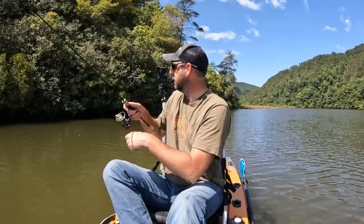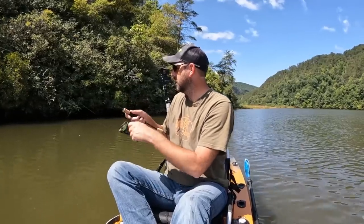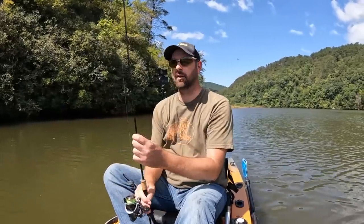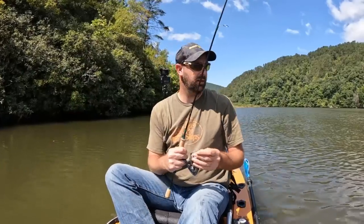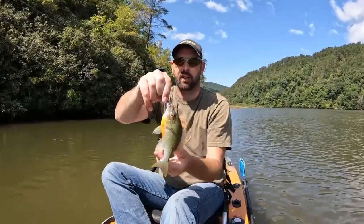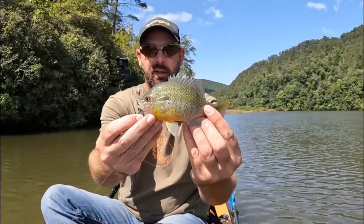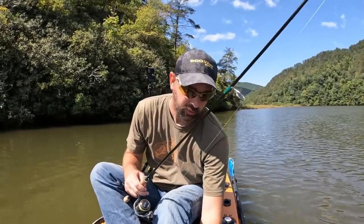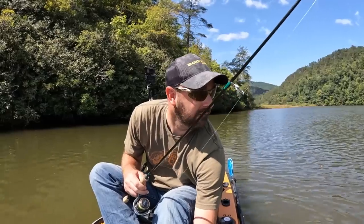Redbreast. These guys are digging. That's another redbreast. I'm kind of casting over there on the bank in the shade, and that's probably where more of the sunfish are hanging out. That's a really pretty redbreast right there. Another one — a flopper. Let's try to find those perch.